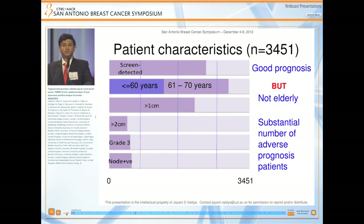Although the criteria for entry were wide, the patients who actually entered the trial were good prognosis patients. However, they were not just elderly patients — we had over 1,200 patients who were younger than 60, and there was a substantial number of adverse prognosis patients in the trial. For example, there were over 500 patients who were node positive.